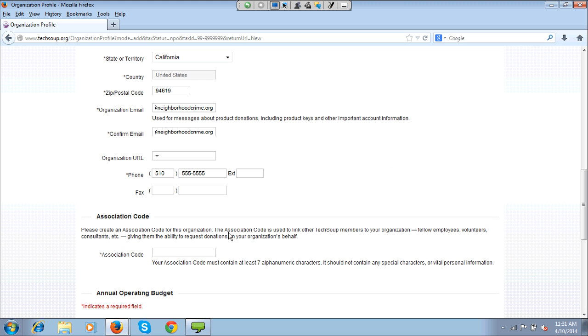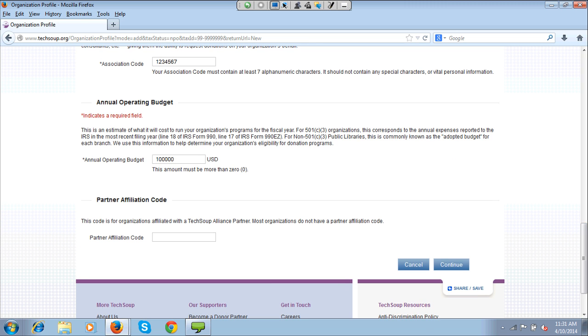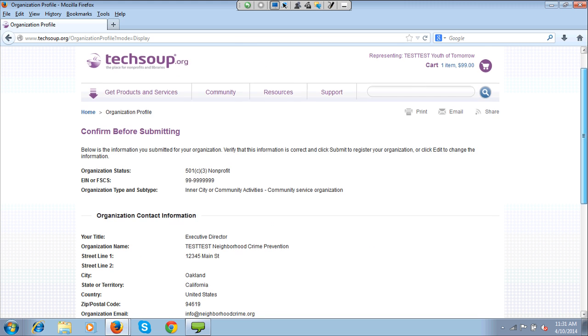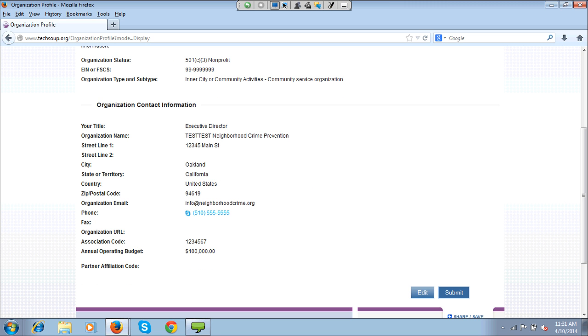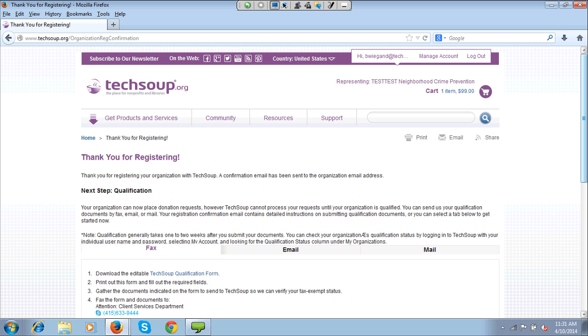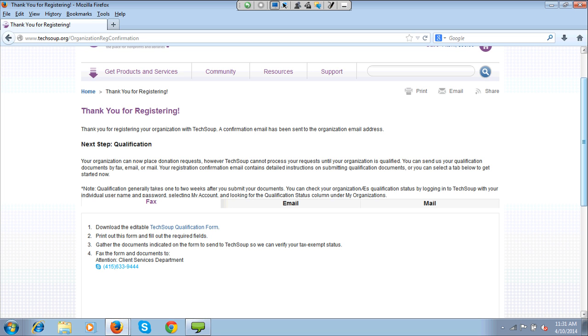If you're eager to be qualified right away and want to request something, I recommend contacting us by phone. Once you contact us, we can help you complete the registration process and take care of any discrepancies. One important thing to mention: there are new rules for fraud prevention where we need to validate agents to make sure you are a valid agent for that organization. The quickest and easiest way is to register with your work email using the organization's domain — for example, johnsmith@redcross.org.